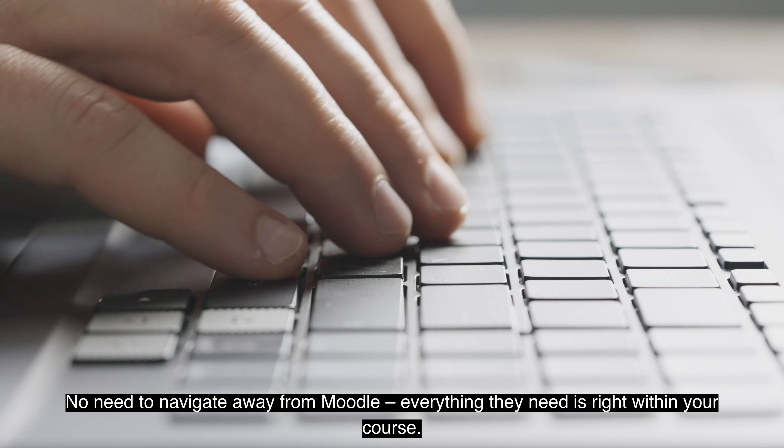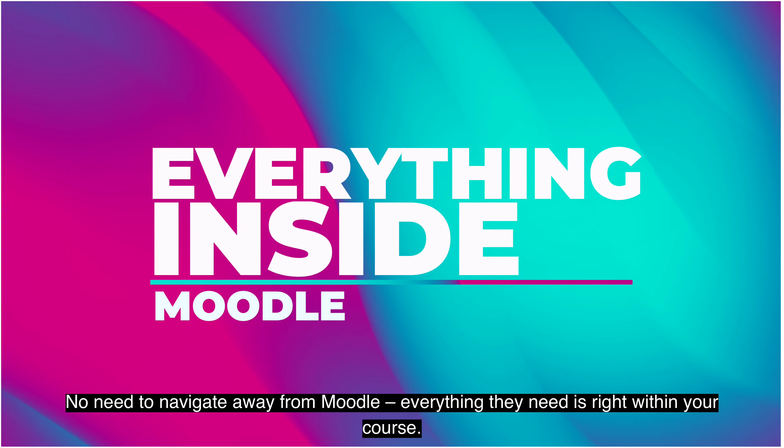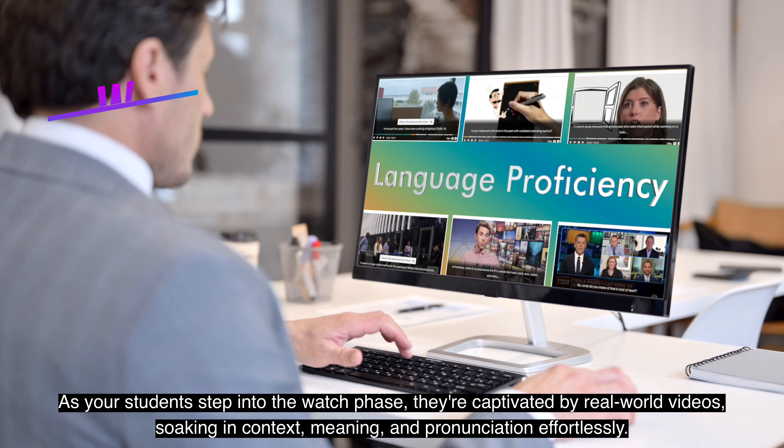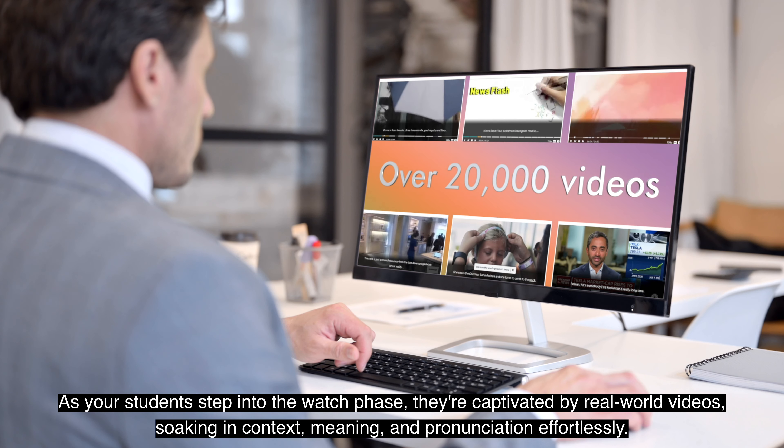No need to navigate away from Moodle — everything they need is right within your course. As your students step into the Watch phase, they're captivated by real-world videos, soaking in context, meaning, and pronunciation effortlessly.